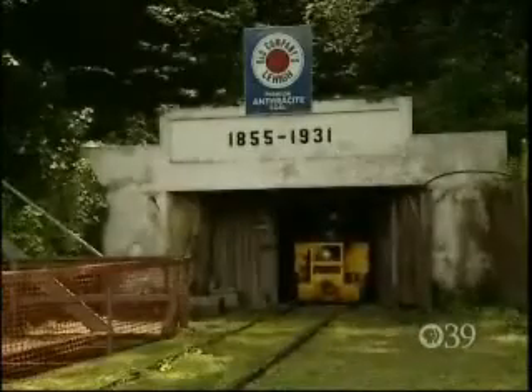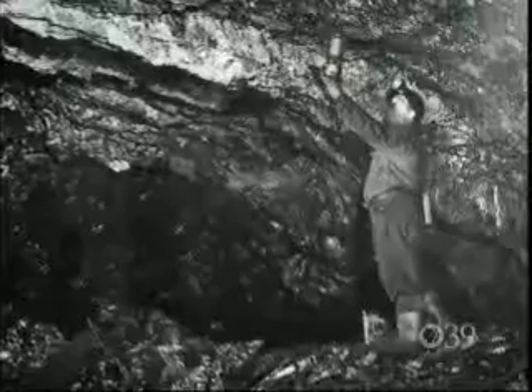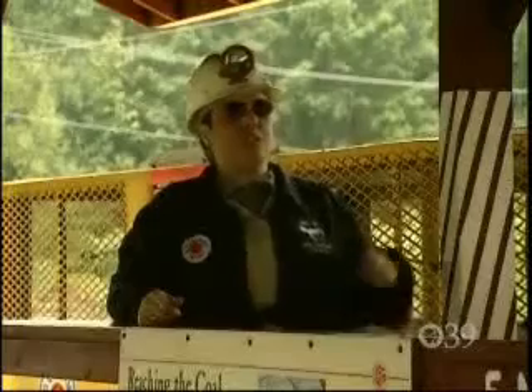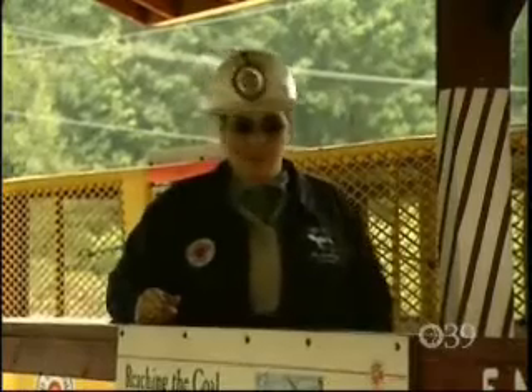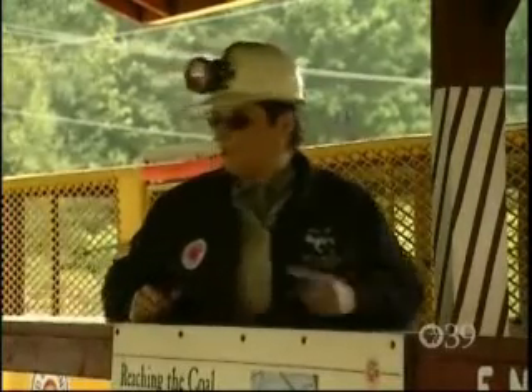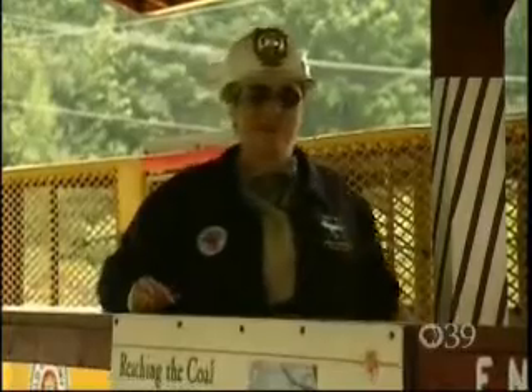Three days a week, you can get a peek at this mine and the life of those that toiled in the dark, dusty, and damp environment. In 1972, when this mine shut down, it was the oldest, longest-running deep anthracite coal mine in the world — a record we're still holding and hope to hold for a while longer.